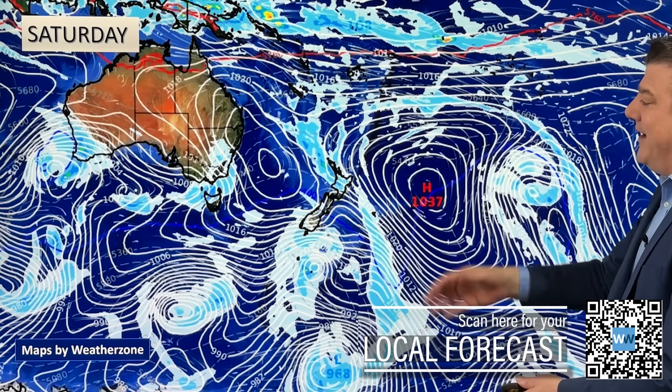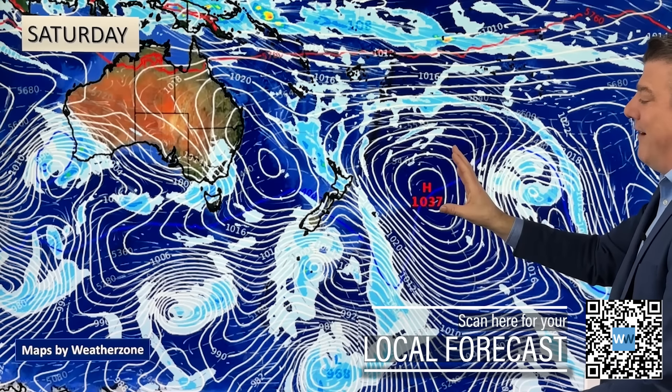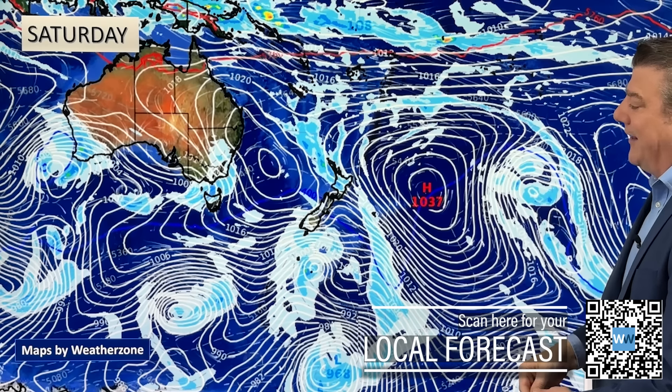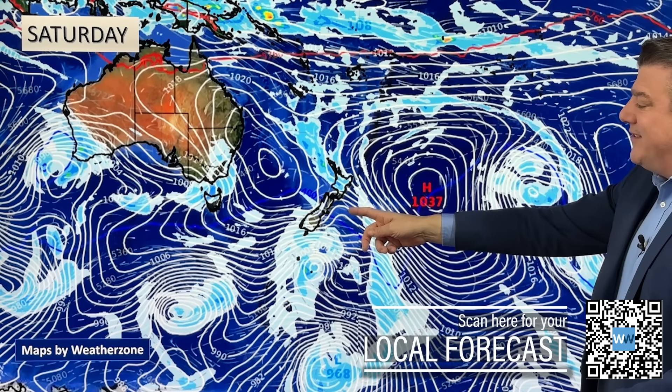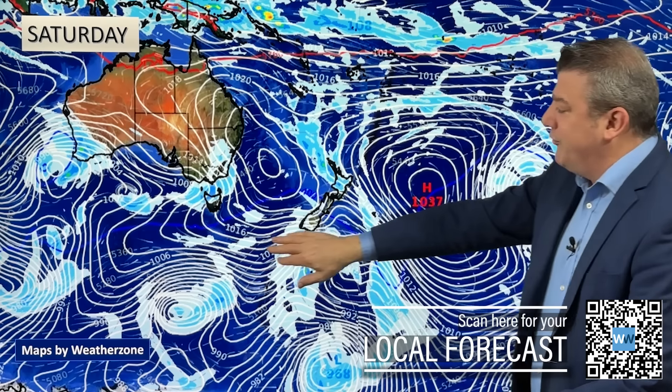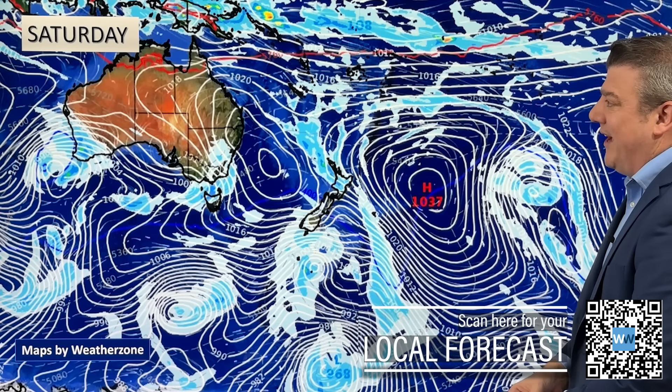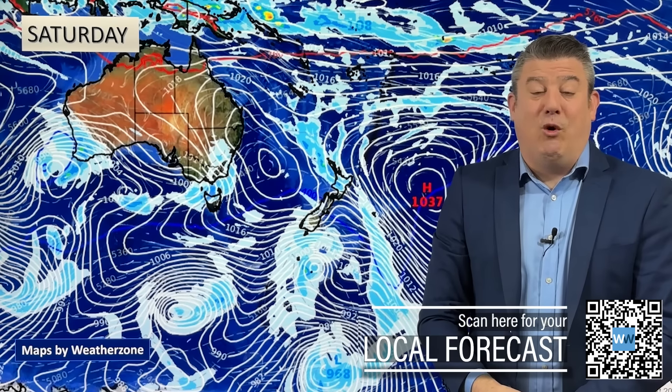For Saturday, here's our final map: high pressure is well out to the east, and we've still got that somewhat subtropical airflow over the North Island, but a cooler change comes into the South — nothing too major. It's still coming out of Australia but just slightly colder than it was, so temperatures drop a wee bit — nothing like what we're seeing today on Monday, that is for sure.